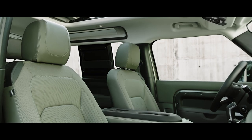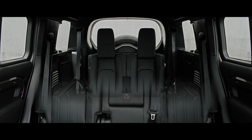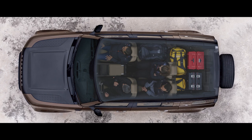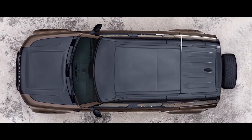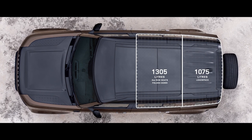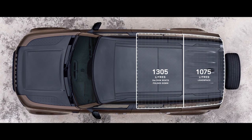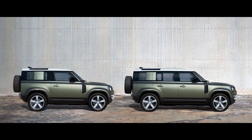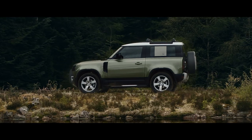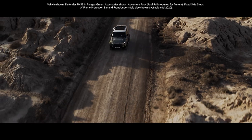You also have a choice of five or six seats in the 90, or up to seven in the 110, ensuring the space can be configured any number of ways, including yours. Functional load space capacity and clever stowage provides ample room for all of your gear. In the second row, there's also plenty of leg room to provide even more comfort. And with two body designs, four accessory packs and six models to choose from, it's the ultimate personalisation.